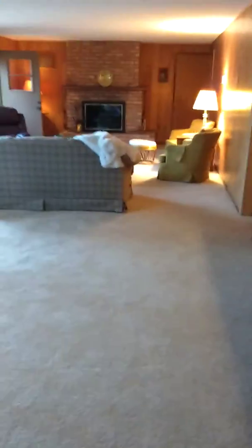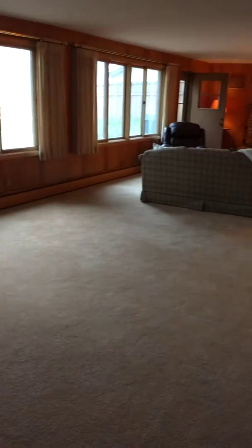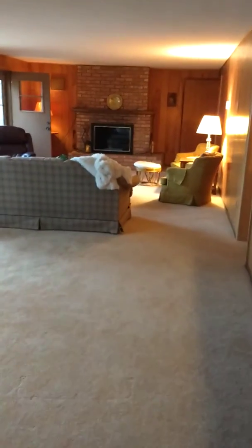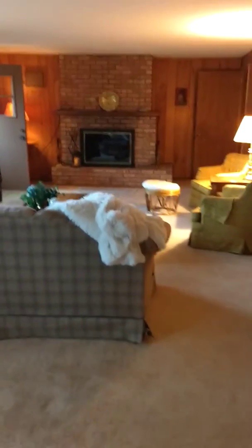I'm going to go to the very back corner of this room so you can see how enormous it is. And that's your walkout with the downstairs fireplace. The carpet down here is actually good. And then you'd come out the back door.